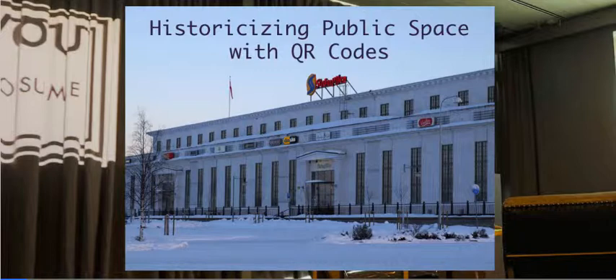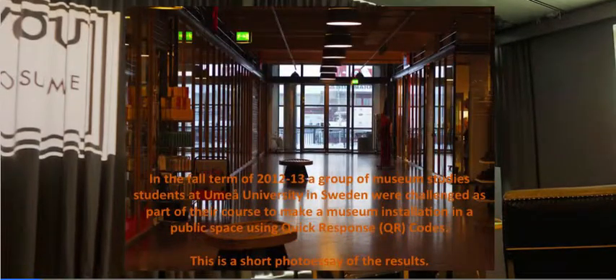That's the fall term of 2013-2014. These photographs are from the previous course. It's working with the Department of Culture and Media at Umeå University, and we're working with museum studies students. In the fall term of 2012-2013, a group of museum studies students at Umeå University in Sweden were challenged as part of their course to make a museum installation in a public space using quick response or QR codes. This is a short photo essay of the results.